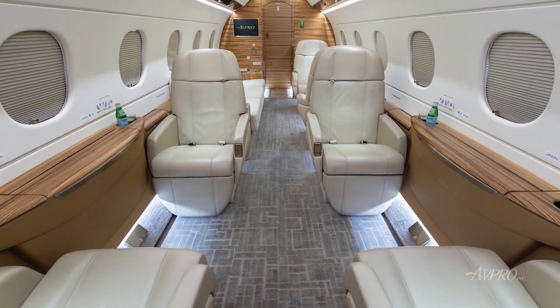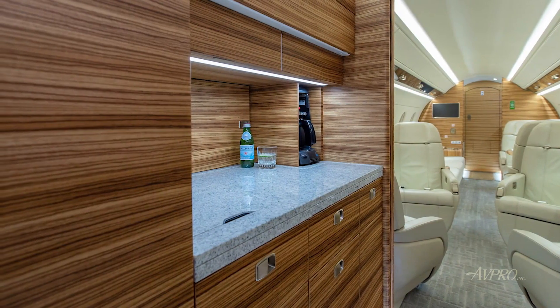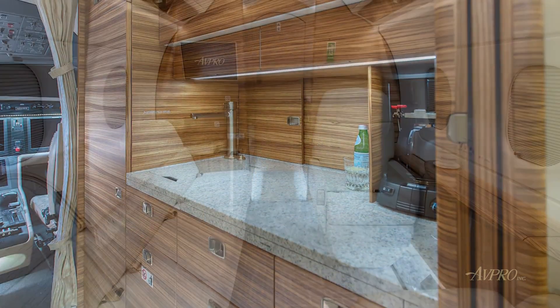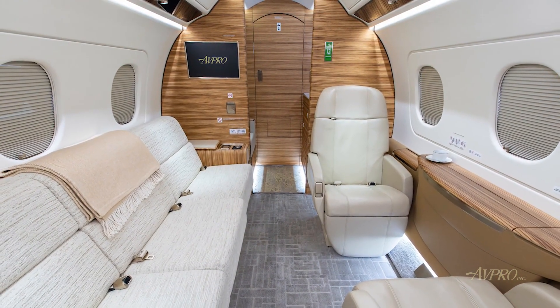Serial number 53 boasts a stunning nine-passenger configuration, featuring a forward wet galley offering a microwave and coffee maker. The four-place club is followed by an aft two-place club opposite a three-place divan.